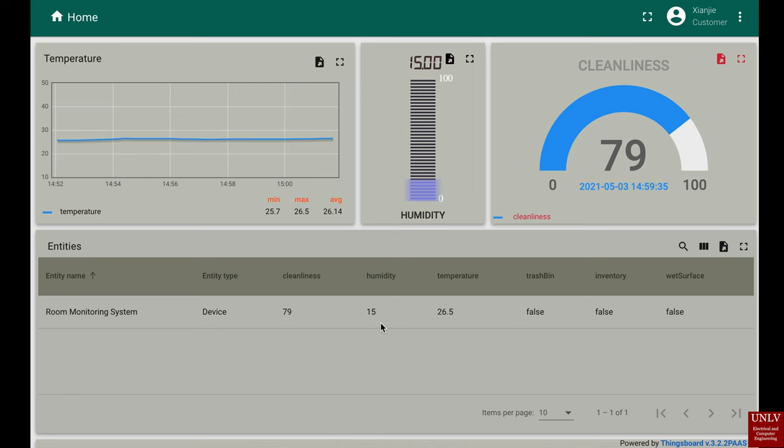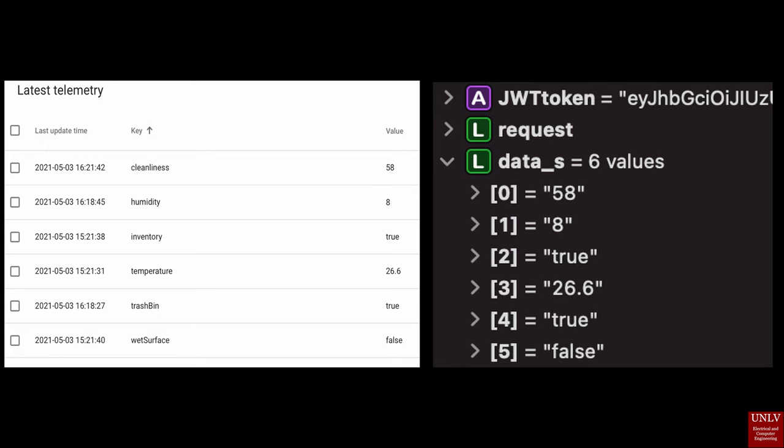For data communication, ESP-01 WiFi and HC-05 Bluetooth modules are used. They are used to upload data to the ThingSpeak cloud platform. When the data is ready on the cloud, it is visualized in the cloud and retrieved by the mobile app. The mobile app is written in SwiftUI.